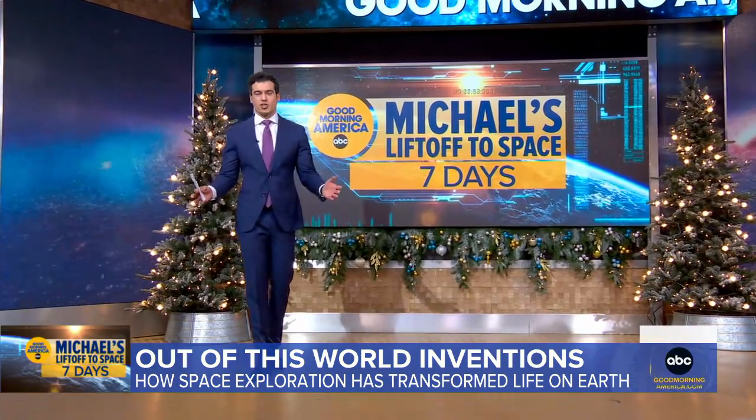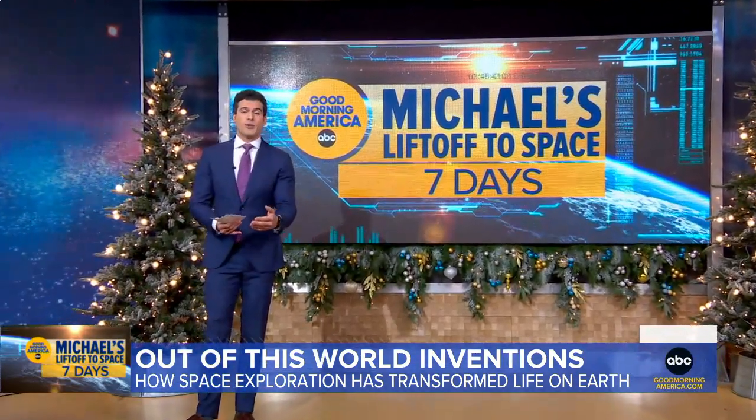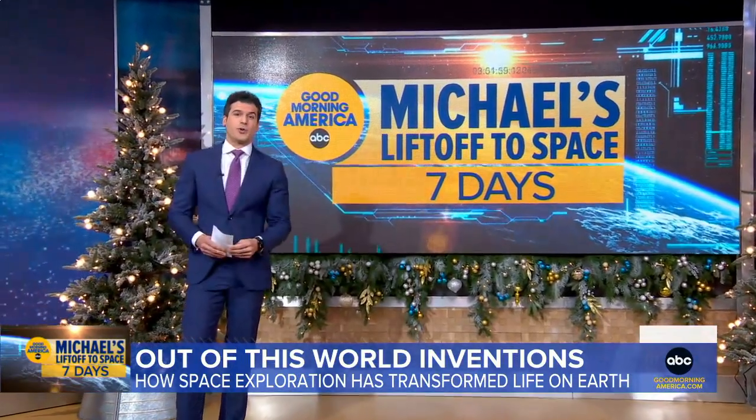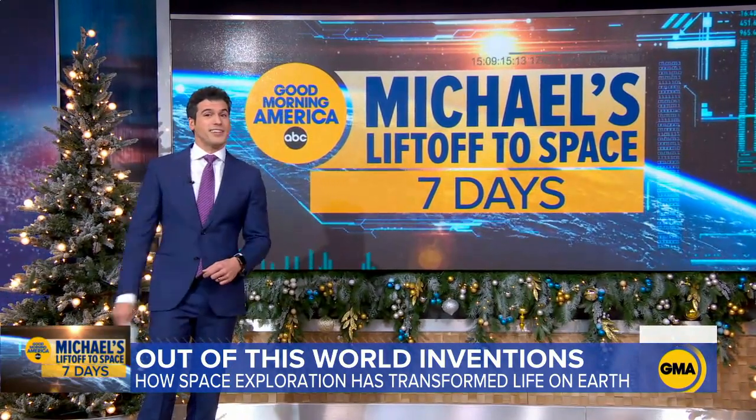There is groundbreaking research happening right now in space — from finding ways to adapt to climate change, to vertical farming, to the 3D printing of human organs. But you may be surprised about things we use in everyday life that started in space.